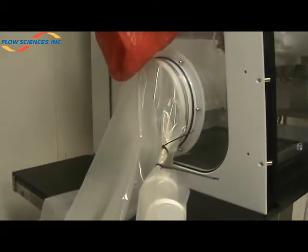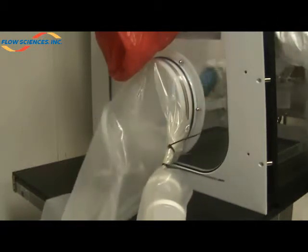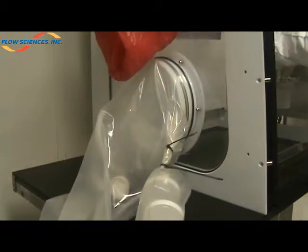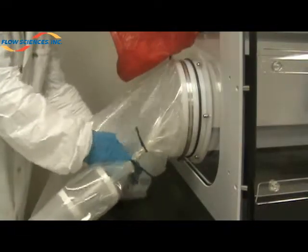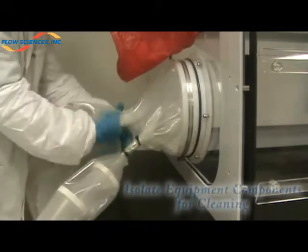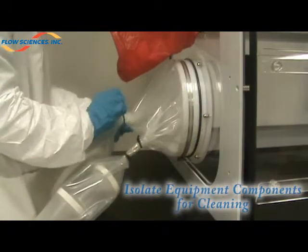Contaminated milling components are separated and placed in the multipurpose isolation sleeve for transport to another location for cleaning. The standard zip-tie crimping procedure is applicable after isolating the contaminated milling components.